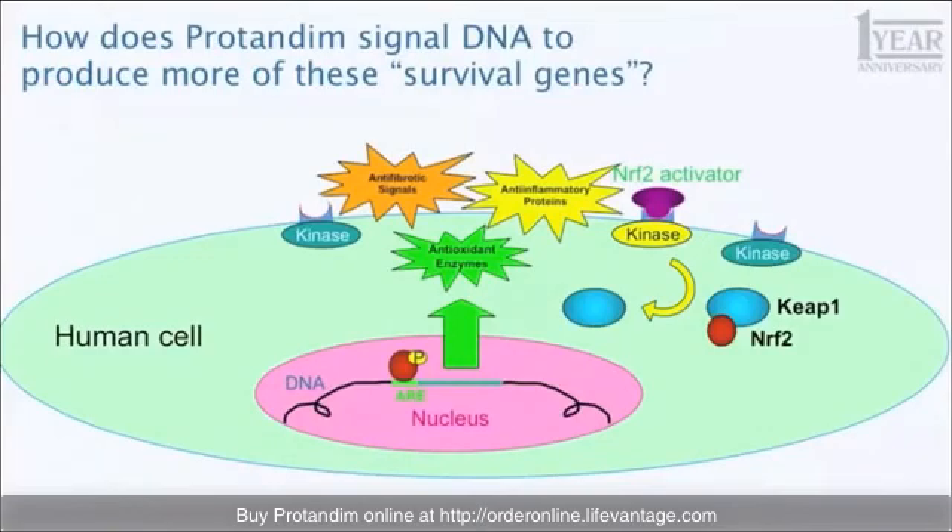And when those switches are turned on, these three groups of genes are up and down regulated, depending on what they do. Antioxidant enzymes are expressed — more antioxidant enzyme protection. Anti-fibrotic genes are expressed. Anti-inflammatory genes are expressed. And some genes are turned down — the ones that are pro-fibrotic and pro-inflammatory — because there are switches that cause things to happen and cause things not to happen. And the result is that cell is now protected from stress.